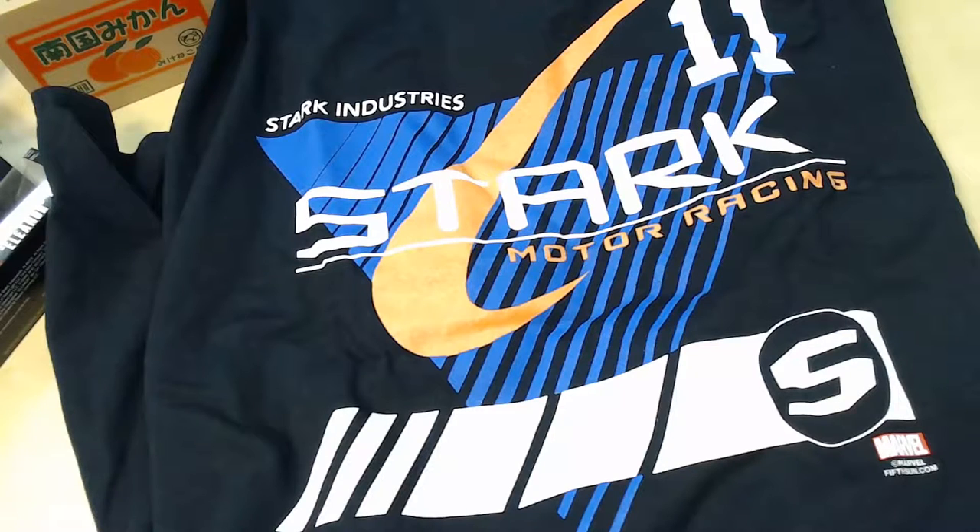The first thing we've got — we'll show this off better — it looks like a Stark shirt. Stark Racing. Yeah, Stark Industries Motor Racing. I am not a sports fan, so... well, it's a shirt and I will totally wear it. I'm assuming it's probably related to Iron Man. I don't know how many other Starks there are. Stark Industries, Marvel... but when was the last time we saw Iron Man drive in a NASCAR?